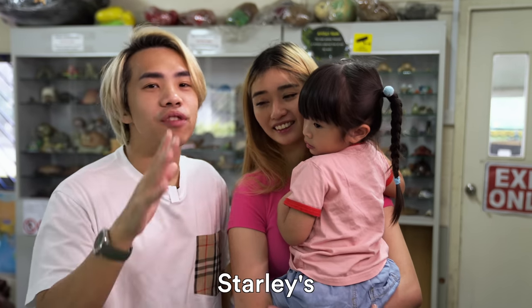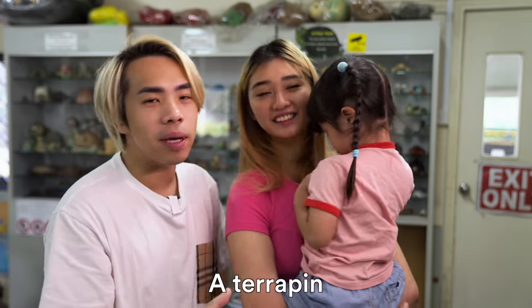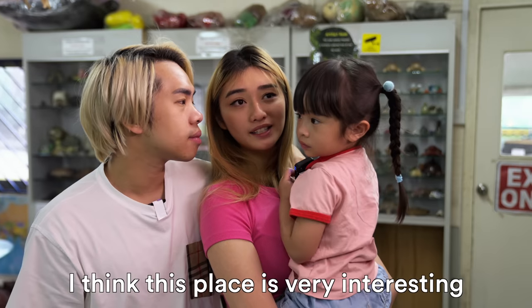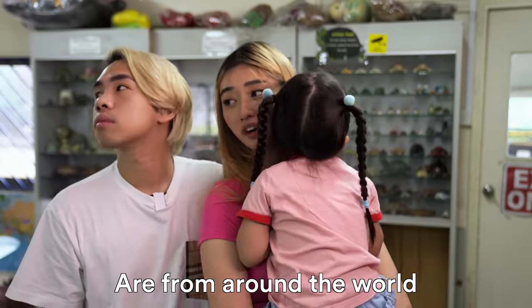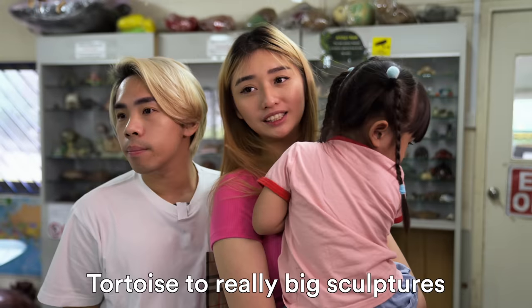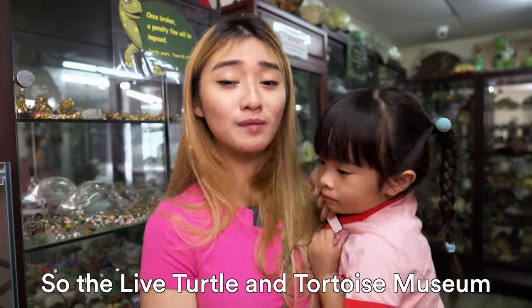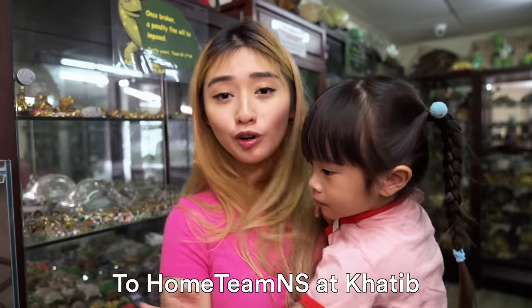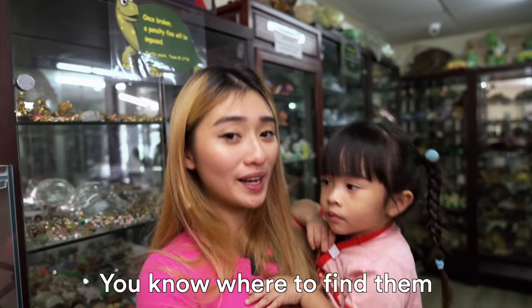Fun fact: Starly's first pet is actually a tortoise — a terrapin. And it's called Pimpin. This place is very interesting because a lot of these artifacts are from around the world. They have really small little tortoises to really, really big sculptures. So the Life Turtle and Tortoise Museum will be moving at the end of the year to Hoke Team NS at Katib. So if you guys want to check them out, you know where to find them.